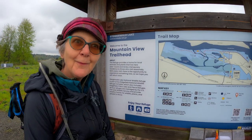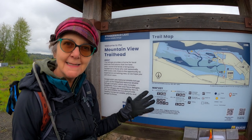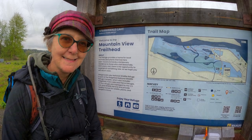Welcome to the Steigerwald Lake National Wildlife Refuge. This is a piece of protected land for native flora and fauna next to the mighty Columbia River in Washington State.